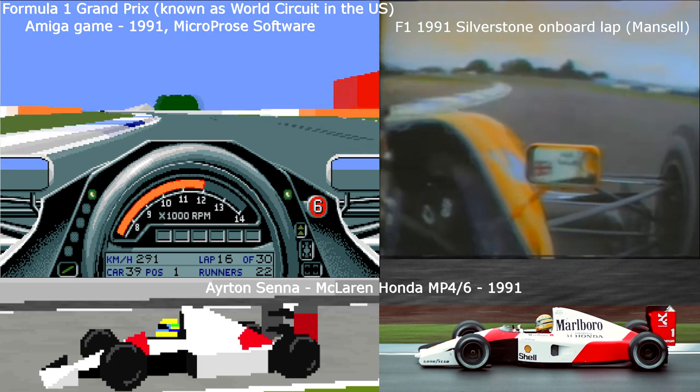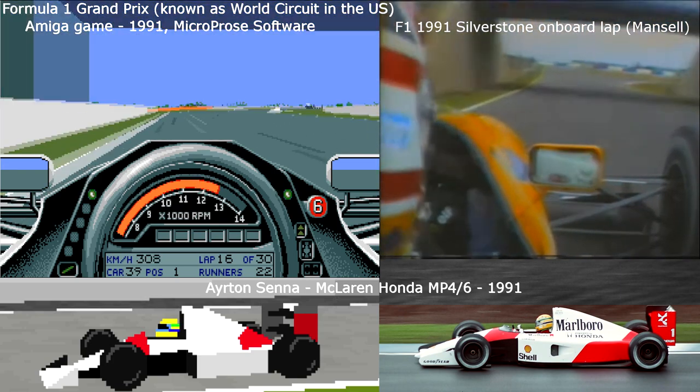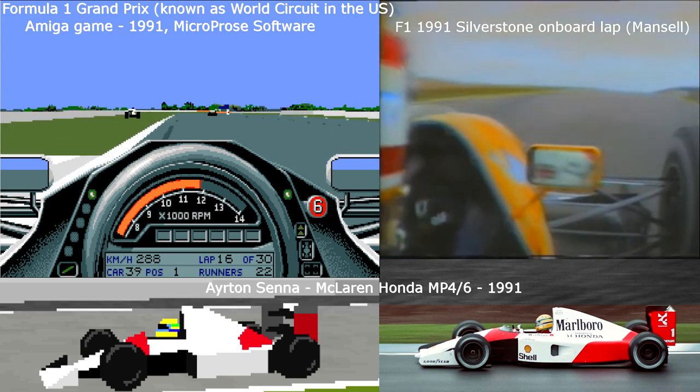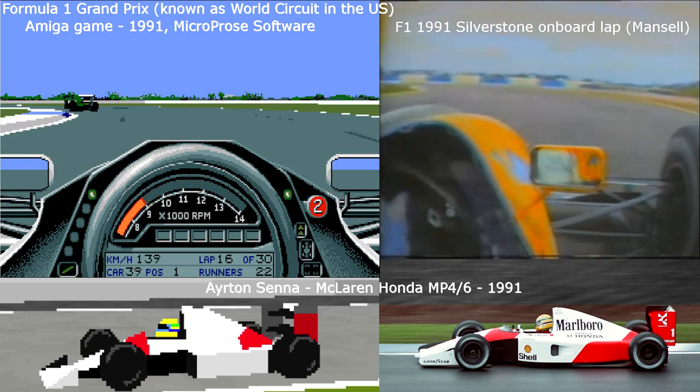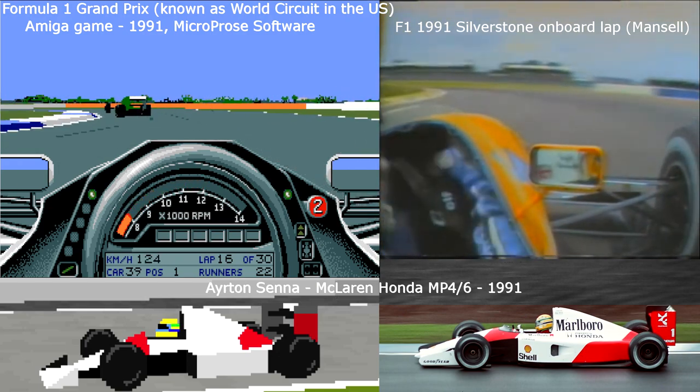Coming up round Abbey Curve, very fast now in sixth, up to the Foster's Bridge, a little bit of a lift and flat in sixth gear, into the new complex, braking very hard, down to third gear, a lot of opposite lock, keeping on the power, fighting the car.